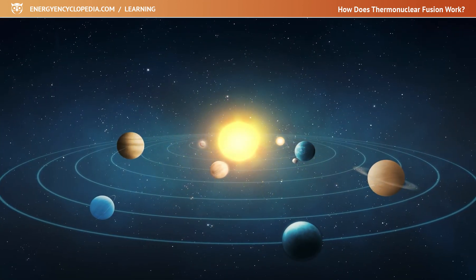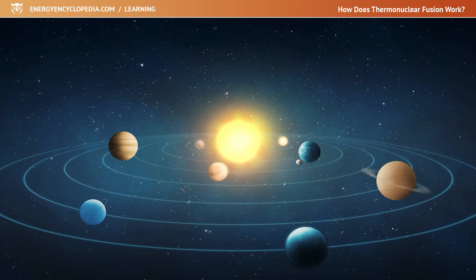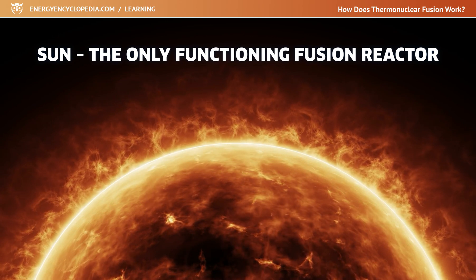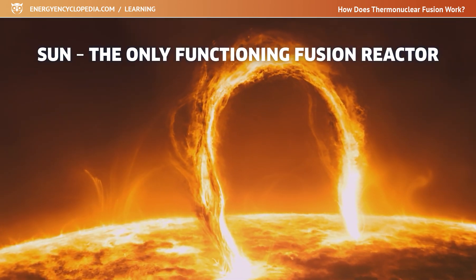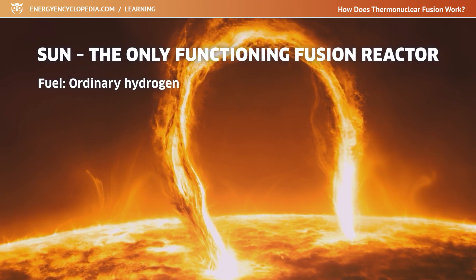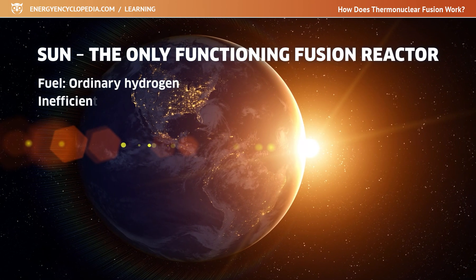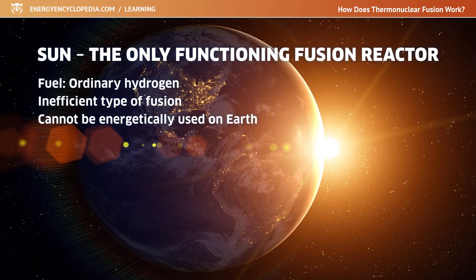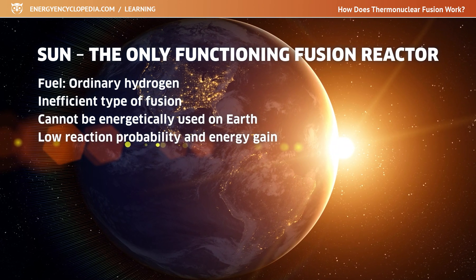So far, the only functioning fusion reactor in our solar system is the Sun. Every second it burns 500 million tons of fuel in its core, which are protons or nuclei of ordinary hydrogen. Under Earth conditions, this relatively inefficient type of fusion cannot be energetically used, as both the probability of these reactions and the energy gain are very low.